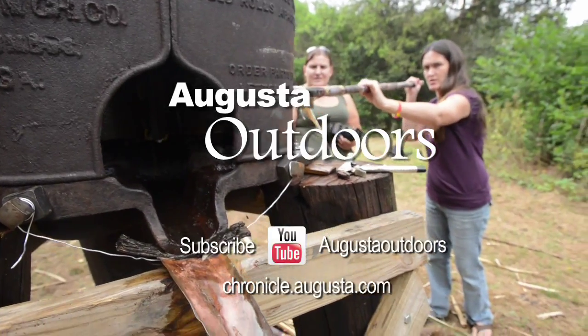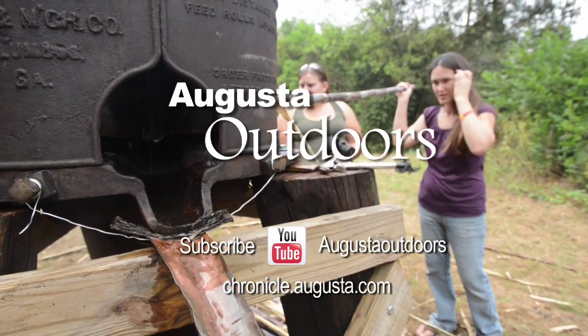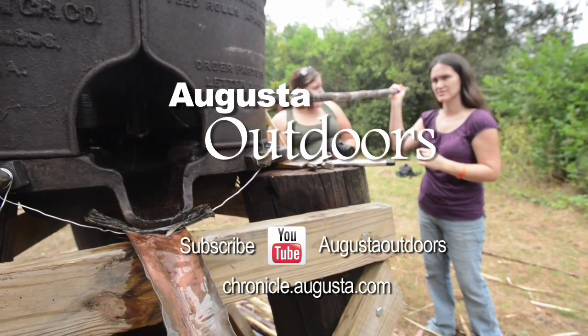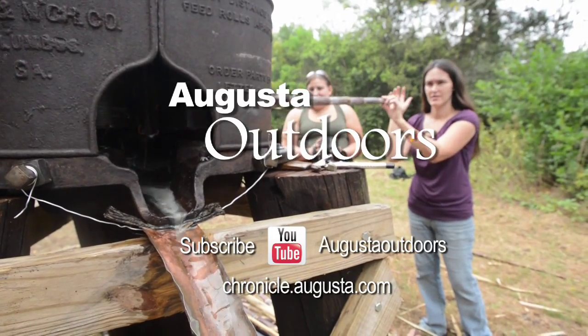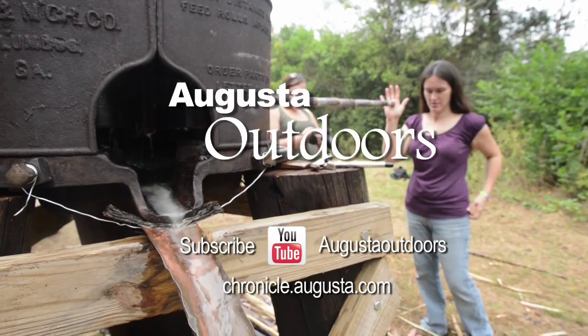If you like what you see, please subscribe to us at Augusta Outdoors on our YouTube channel. Weekly we'll have new outdoor-related videos online and you'll be notified as soon as they're available. Thanks for watching.